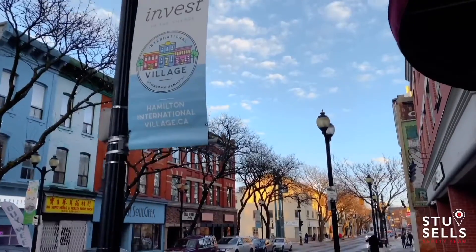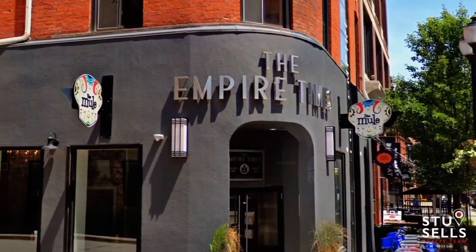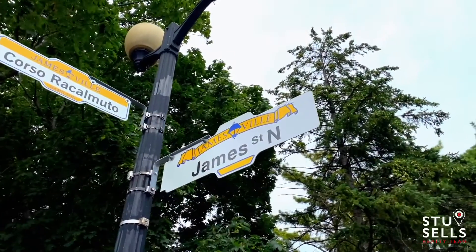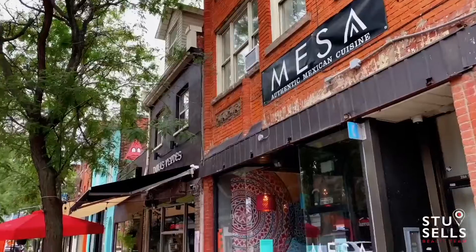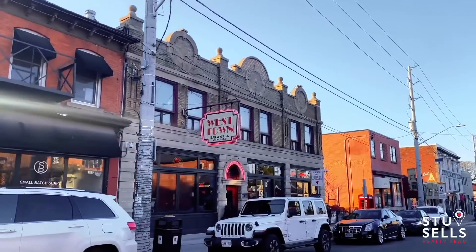Downtown Hamilton is going crazy. Go right down the street on King William and you've got the Mule, which has a taco bar, bourbon, and tequila bar. Walk down James Street and there are tons of really cool shops, cafes, and restaurants opening up. You can also go to Lock Street and Ottawa Street.